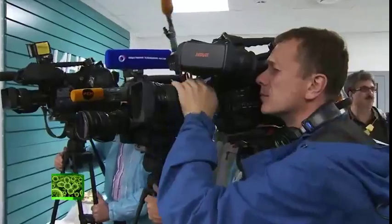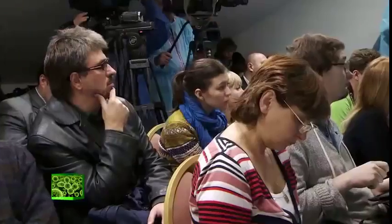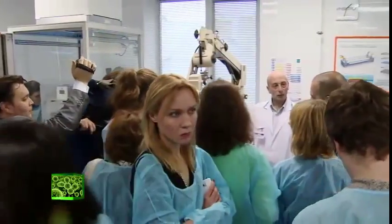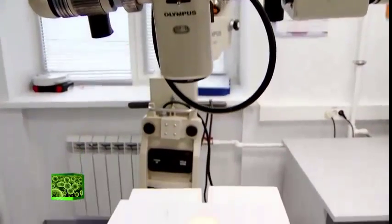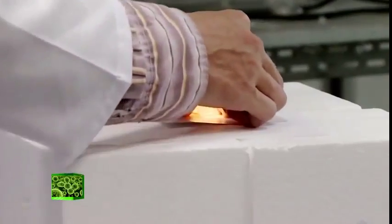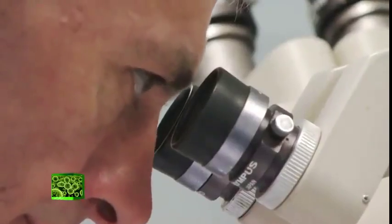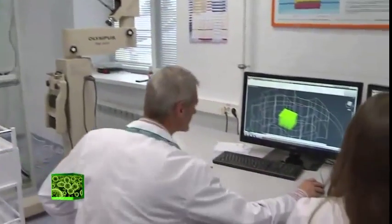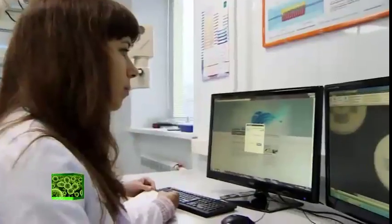3D Bioprinting Solutions opened its labs in September 2013, with the sole purpose of advancing tissue engineering. Supported by the Moscow Department of Healthcare and in vitro labs, the Skolkovo resident should soon have all the equipment necessary to manufacture organs. It's also working on a revolutionary bioprinting technique that no longer requires the scaffold around which cells are placed.